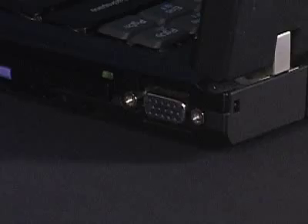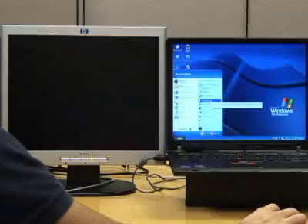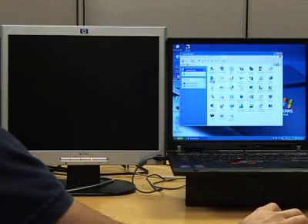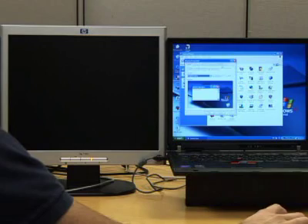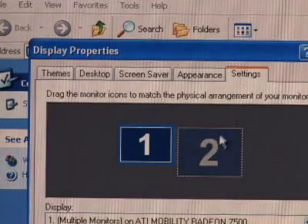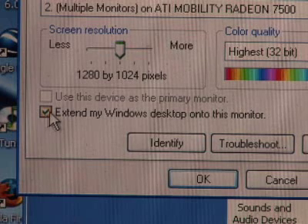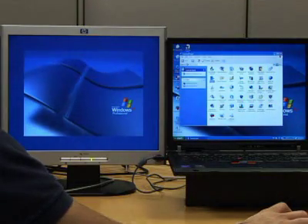You plug it in and hook it up to the VGA port on your laptop, and then all that's left is to configure it. Configuring couldn't be easier. You go into the Control Panel Display Settings, click here to activate the second monitor, and then click here to extend your desktop onto that second monitor, and you're ready to go.